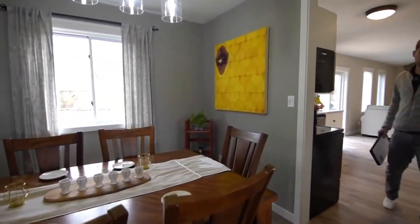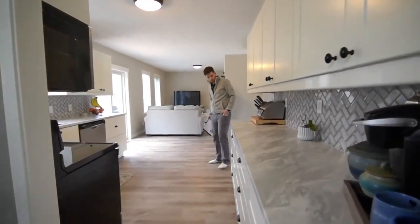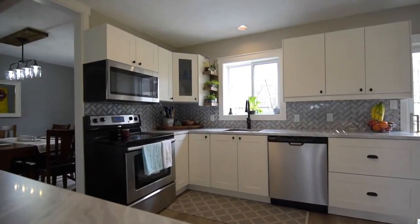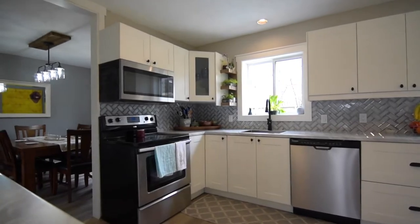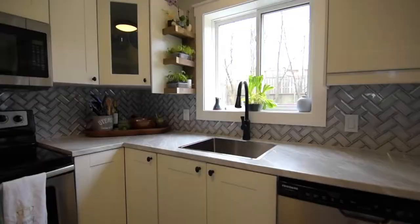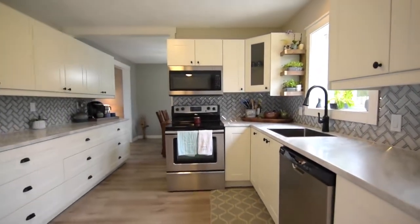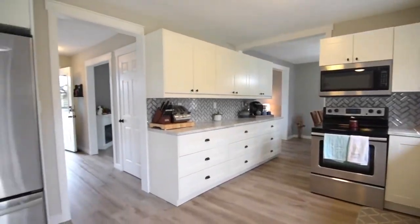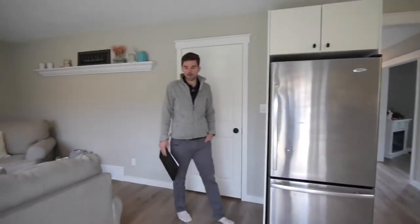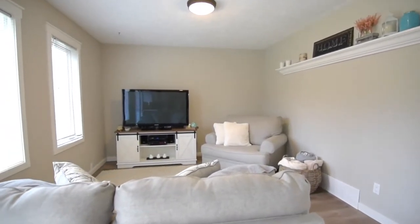Got the kitchen here — kind of a nice open concept feel. All the cabinets have been updated, the countertops, and there's a nice tile backsplash here. We've got kind of another living area over here as well.